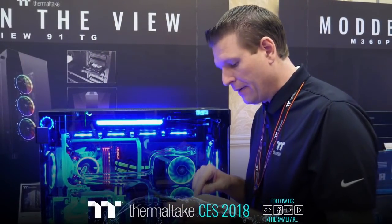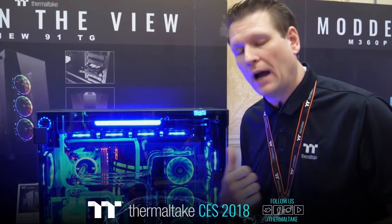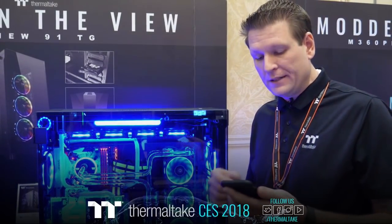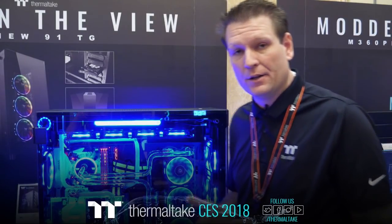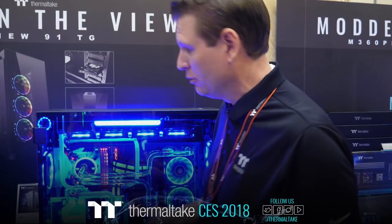Paul — you mentioned the Versa C23 and you'll be reviewing it soon. Yes, we do have the C23, but it's in one of our other rooms for demos. We're going to be talking about it since it's a product already out in the market. Definitely look forward to your review on the C23 — it's a great case with some really cool features.